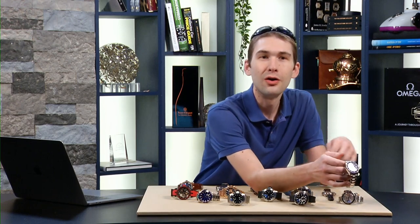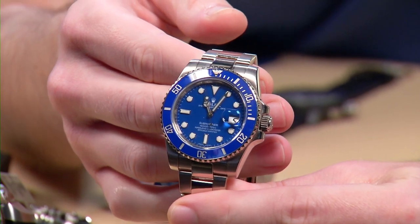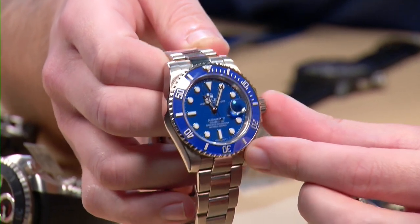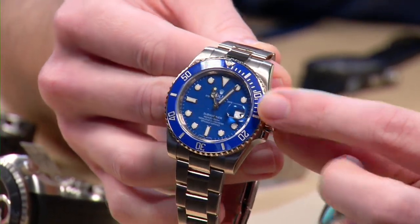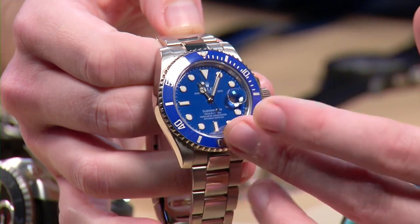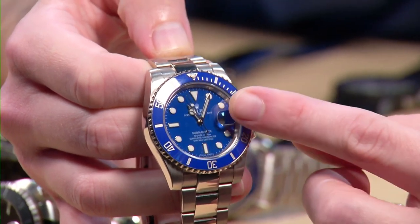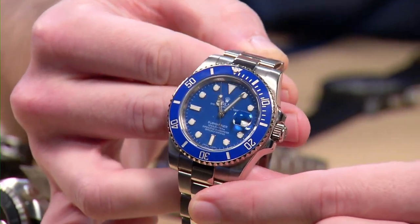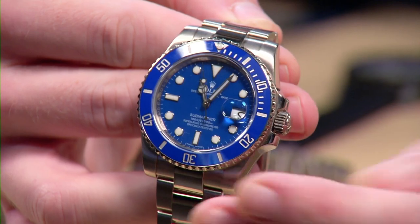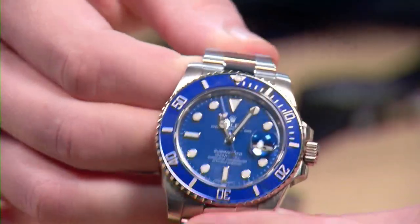You saw the blue sub on our teaser, our thumbnail, and if you were watching this recorded, our masthead. This is a fantastic timepiece from 2008 that represented not just the first serial production white gold Rolex Submariner, but also the first use of a blue Cerachrom bezel. It was a landmark watch back then, and for the first couple of years it shared this gorgeous blue lacquer dial with the two-tone sub.